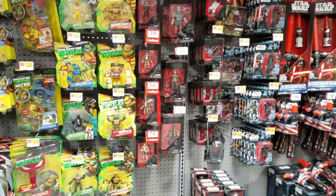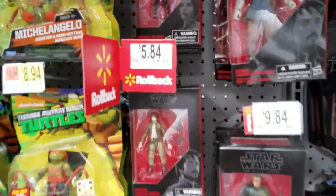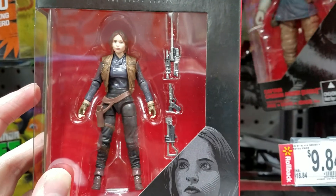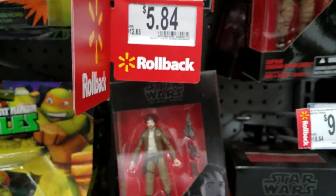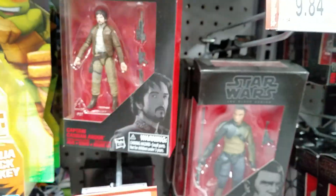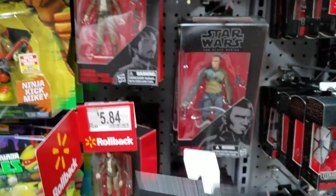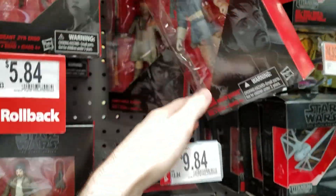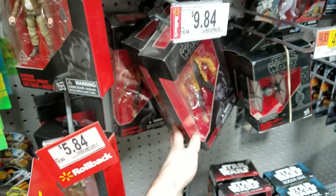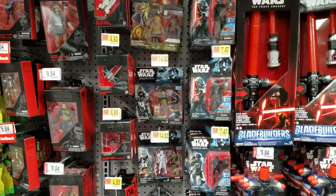Let me know what stores you want me to go to and what things you want me to look at when I'm at those stores. This is the first time I've seen these in this scale, and they're all still on the $5.84 sale. The other bigger Walmarts around me haven't put these out yet — they're probably sitting in the back. Nothing exciting, pretty much just peg warmers. They're down to $10 as well — there's the four-inch figures.